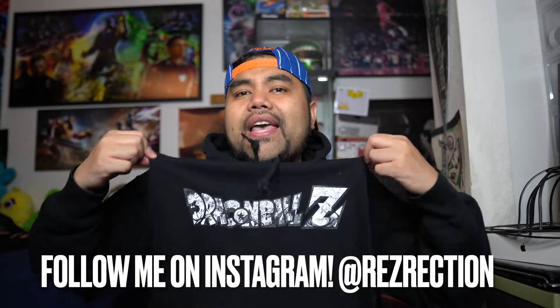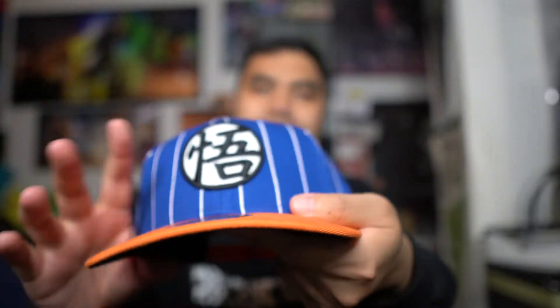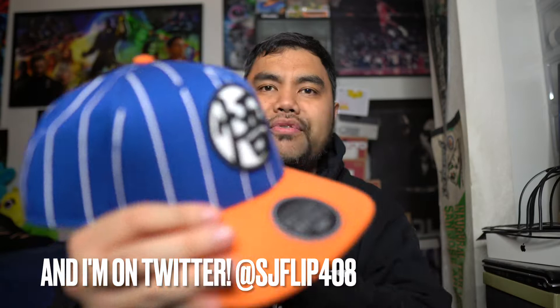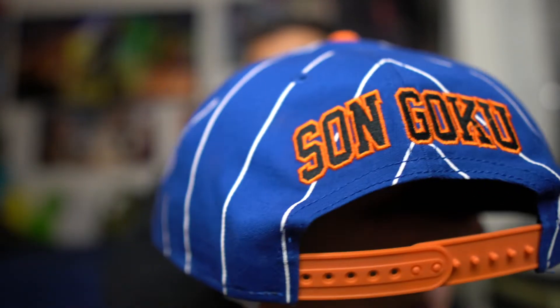Yo, what's going on YouTube fam, I'm your guy Rez and I'm tuning in again for another dope video. So in this episode, as you can see, I am decked out in my Dragon Ball gear — shout outs to my guy Son Goku, gotta rock that matching snapback to go with the fit. This pinwheel style has almost a vintage vibe to it. This is actually a Dragon Ball episode because I have some Dragon Ball pickups I want to share with you guys.